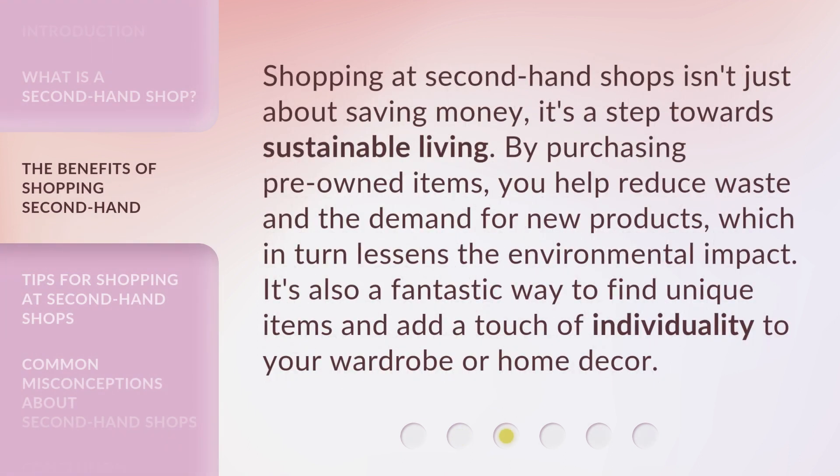Shopping at secondhand shops isn't just about saving money. It's a step towards sustainable living. By purchasing pre-owned items, you help reduce waste and the demand for new products, which in turn lessens the environmental impact. It's also a fantastic way to find unique items and add a touch of individuality to your wardrobe or home decor.